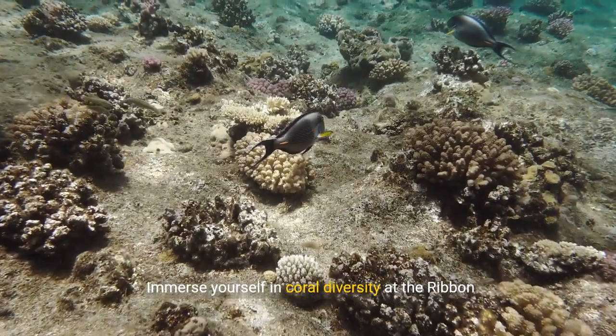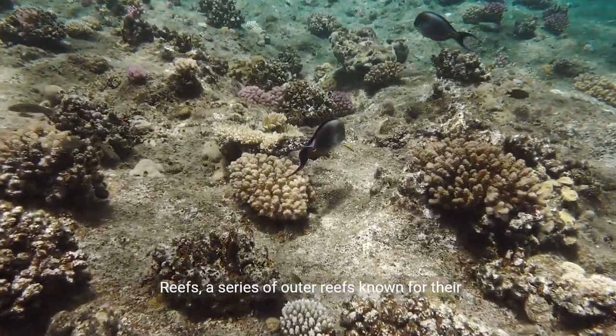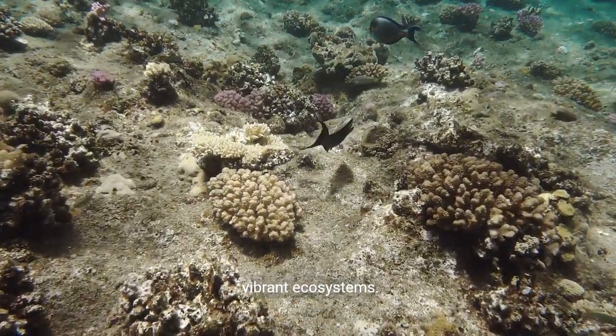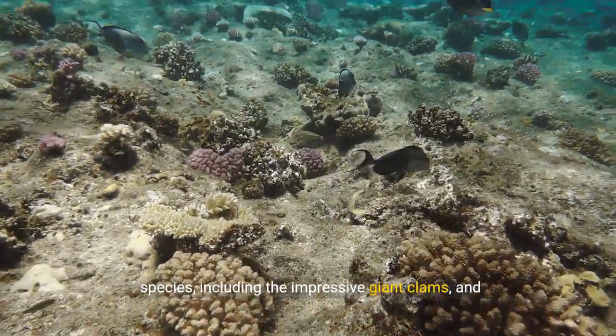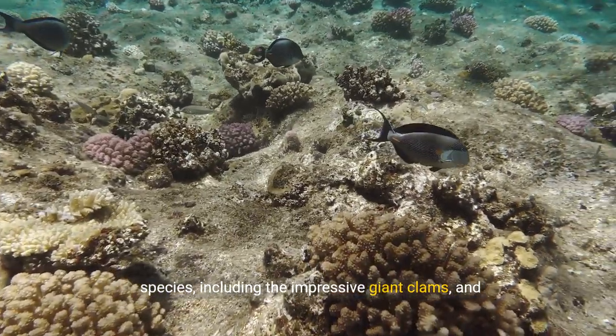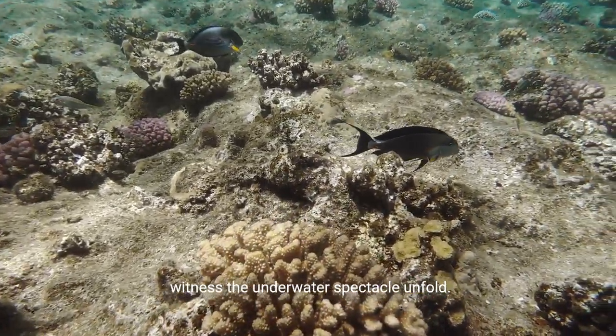Immerse yourself in coral diversity at the Ribbon Reefs, a series of outer reefs known for their vibrant ecosystems. Dive into the depths to encounter an array of coral species, including the impressive giant clams, and witness the underwater spectacle unfold.